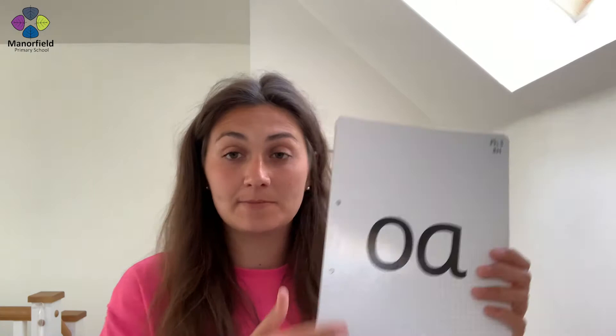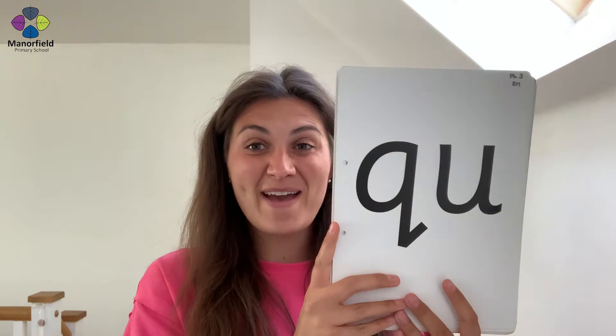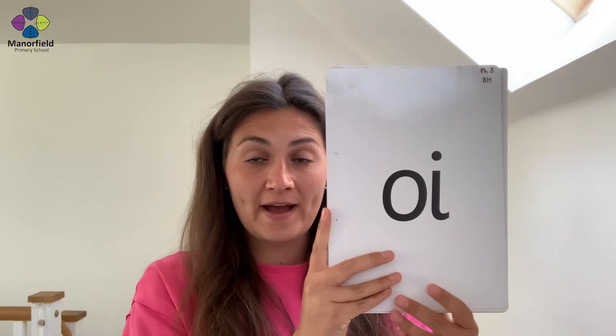Bounce my sounds three times. Well done! Amazing! Fabulous sounding! Oh, oh, oh. Shh, shh, shh. Qua, qua, qua. Chh, chh, chh. Ee, ee, ee. Oi, oi, oi. Uh, uh, uh. Oh, oh, oh. We're back to the beginning. Fantastic, well done everybody!